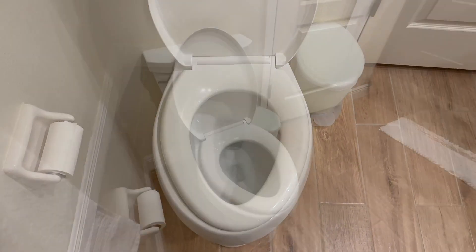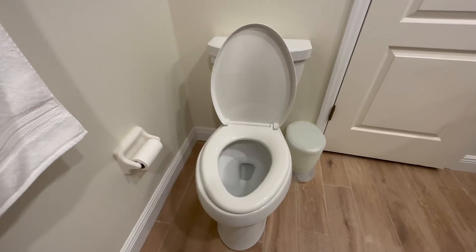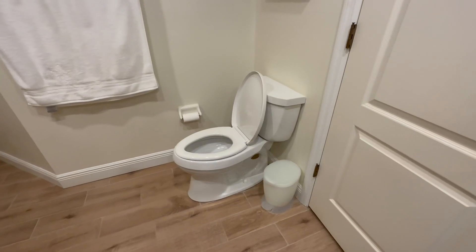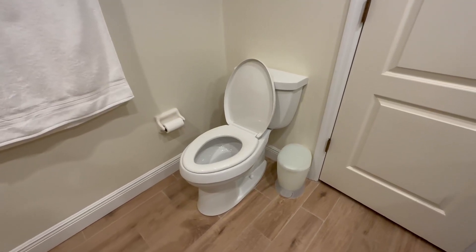Not only is this great for the environment, but it also saves you money on your water bill. Overall, the Kohler Cimarron two-piece toilet is a fantastic investment. It's easy to install, comfortable, and efficient. So if you're in the market for a new toilet, I highly recommend this one. Thanks for watching and I'll see you in the next video.